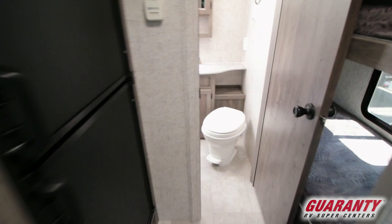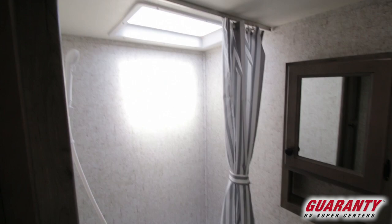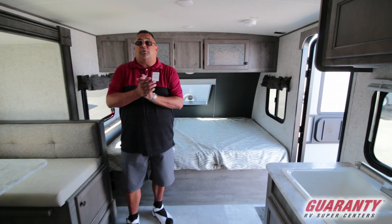Nice fridge, nice big sink. And then back here in the bathroom at the rear of the coach you've got a nice little tub shower, lots of storage, medicine cabinet, toilet — all the stuff you need for a successful camp trip.